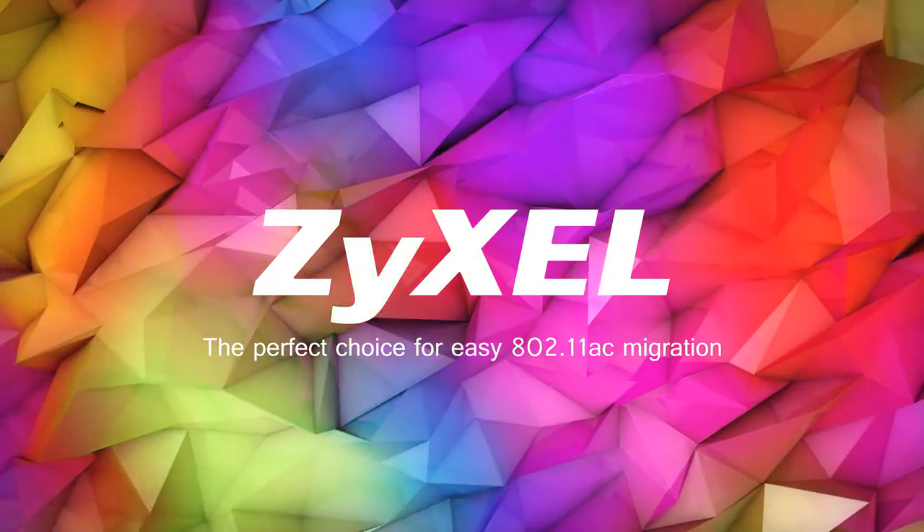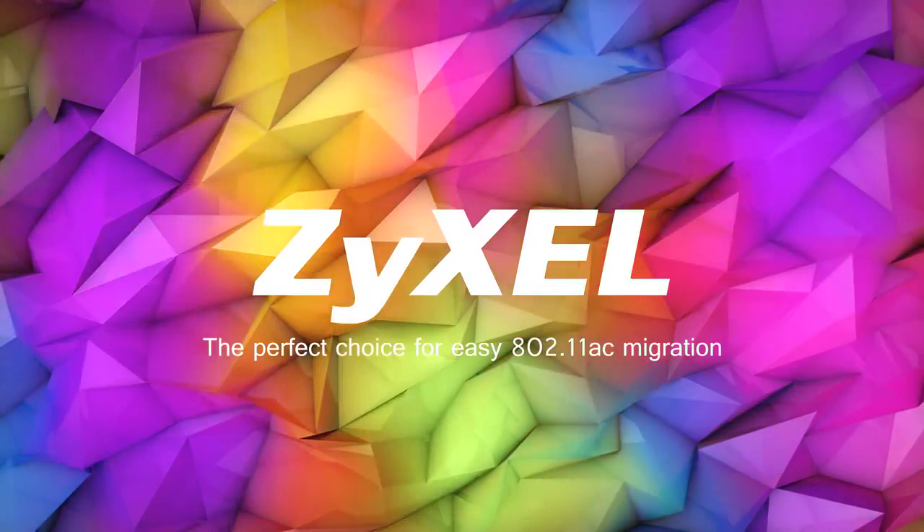Zyxel — the perfect choice for easy 802.11ac migration.